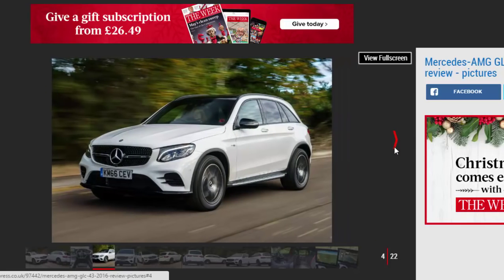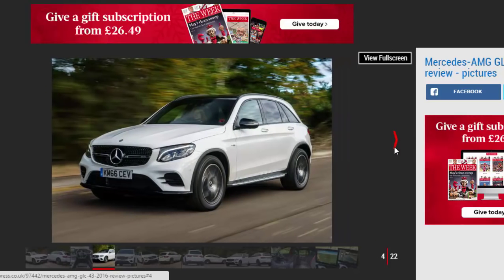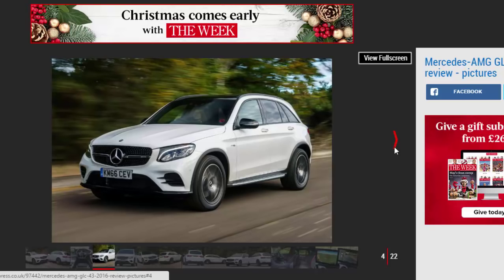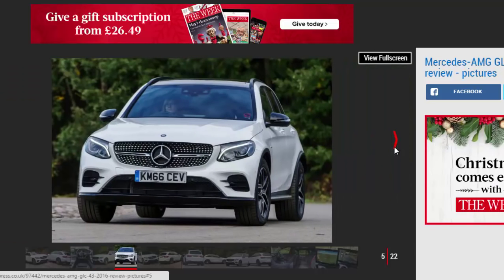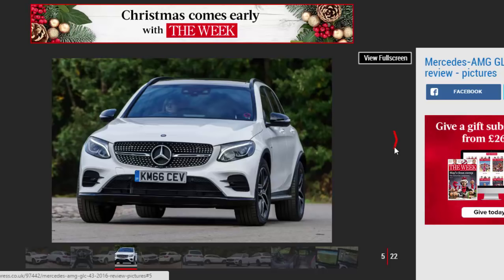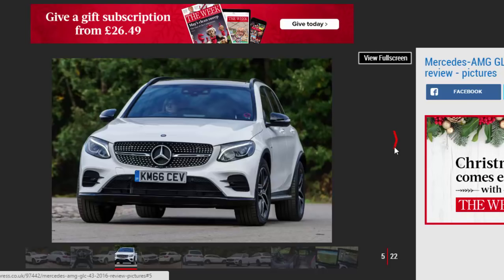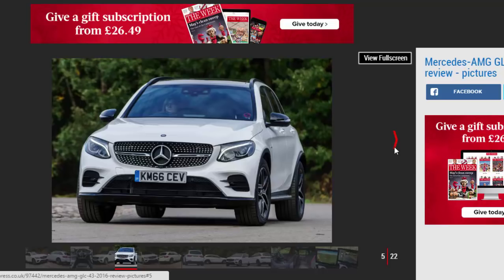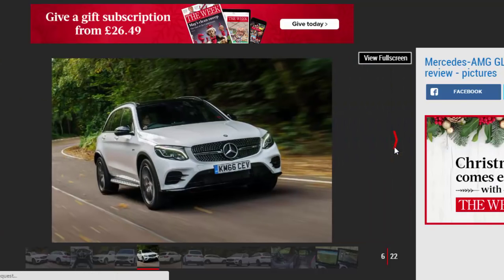The Mercedes-AMG GLC is a practical and comfortable family SUV, and with that in mind Mercedes has decided to offer it in the UK with only diesel engines. The one exception is this model — the fire-breathing GLC 43 — featuring the same 3.0-liter V6 petrol as the C43 and E43 models, all developed by Mercedes-AMG. It's easy to spot, thanks to the flashy radiator grille, 19-inch alloy wheels, sportier-looking bumpers and more pronounced tailpipes.